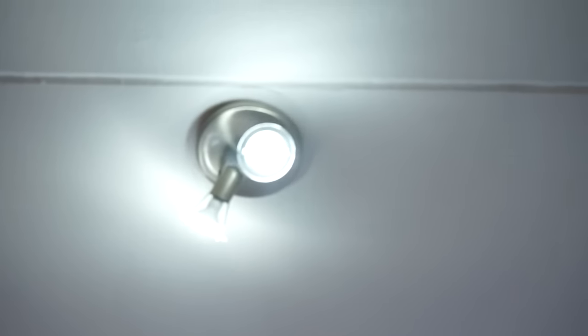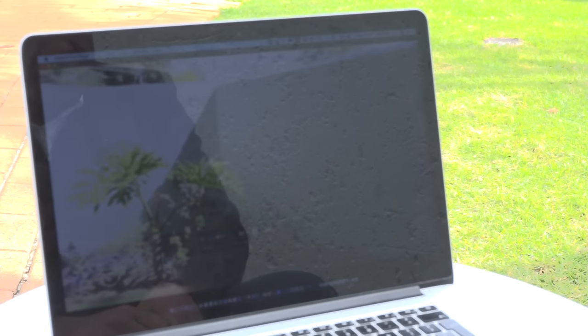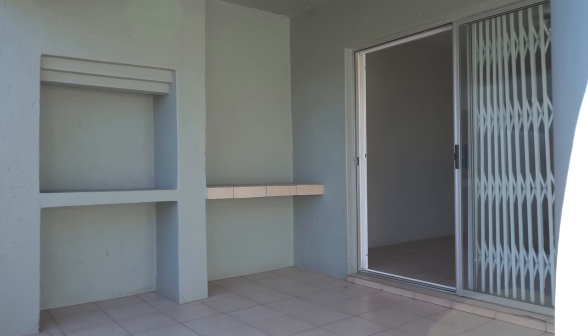Even the lighting in the lounge — the lighting features could do with an upgrade. The lights look like original lights. Looking at the fittings, one can say it looks about between 15 and 20 years old. The garden looks like it needs to be treated in the upgrade list. Interesting that they've got a braai stand feature but there's no braai stand there. So they've used the same tiles on the patio as inside.